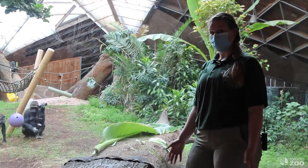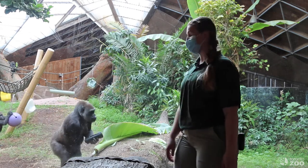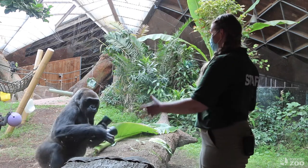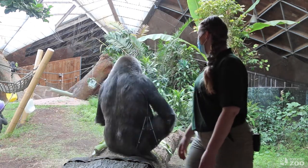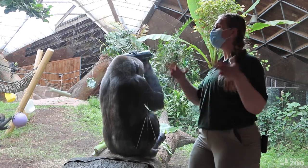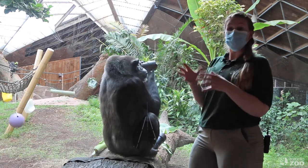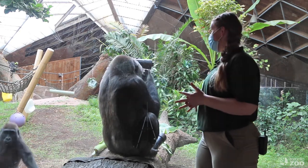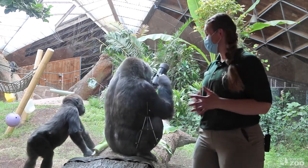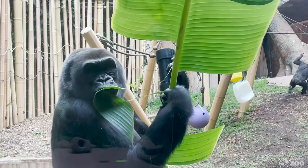We're here in the Africa Pavilion in front of the gorilla habitat with our gorilla family. As you can see, there's lots of food scattered about in their habitat. Gorillas in the wild live in a salad bowl — they have thousands of plants to choose from and forage from around 100 to 200 different plants. Here at the Toronto Zoo, we provide them with over 40 different plants to forage.